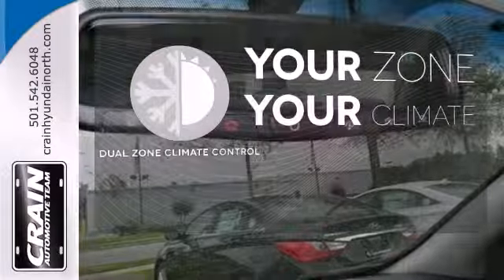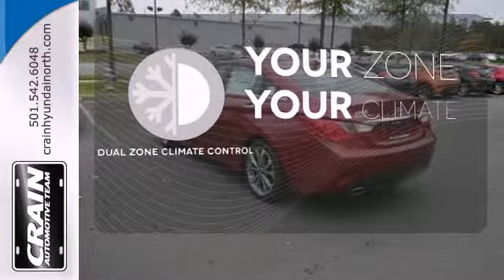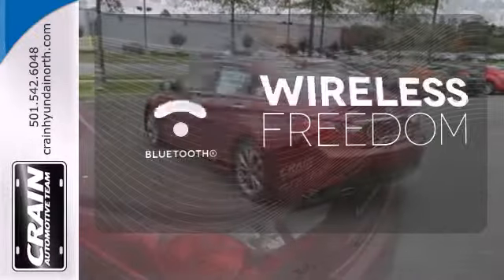It's too hot. It's too cold. Not anymore, with dual-zone climate control. You don't have to put your life on hold when you have Bluetooth.